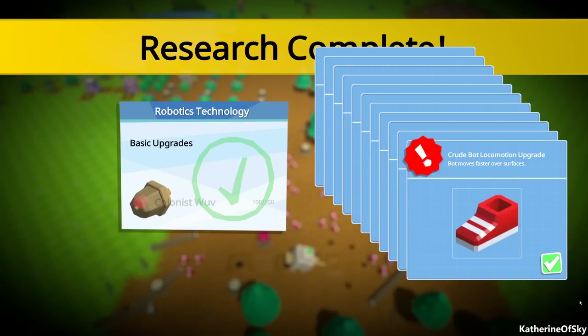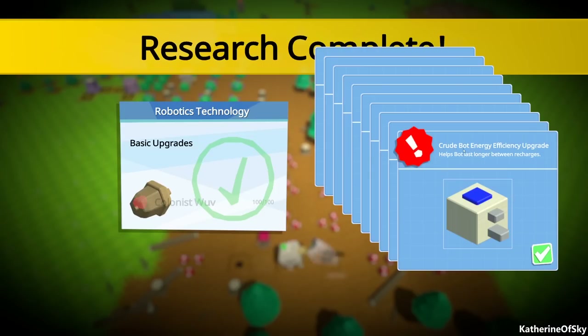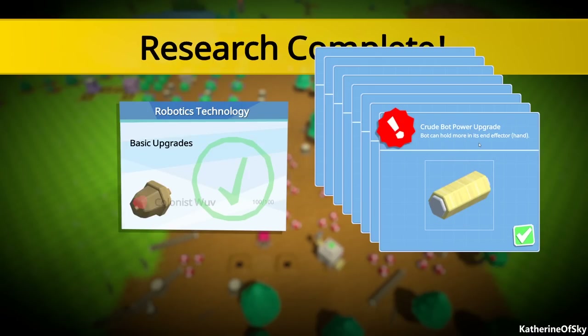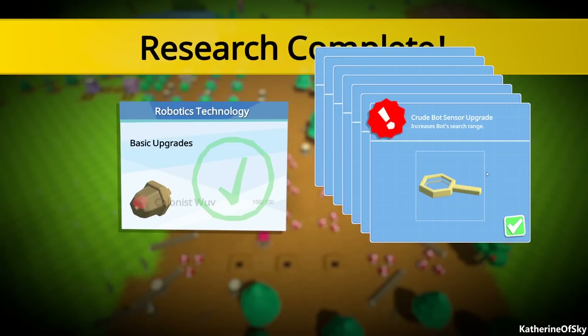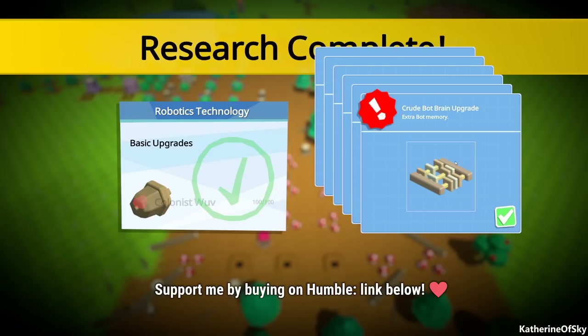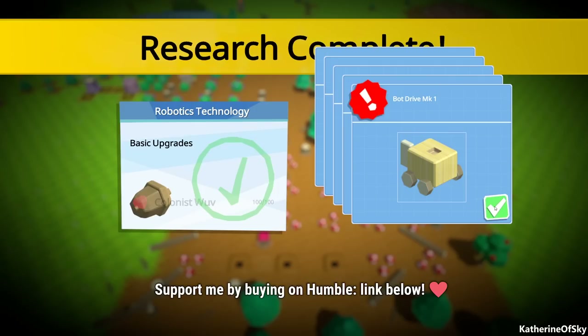Sneakers: bot moves faster over surfaces. Energy efficient upgrade helps bot last longer between recharges. Bot can store more - that sounds great. Bot can hold more in its end effector, i.e. hand - we need that for carrying logs around. Bot search - I want this - I think this is going to give us bigger areas. Yes! Extra bot memory, hooray! That sounds great. Bot drive mark one, yay!